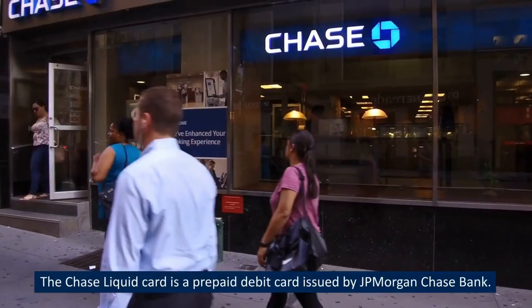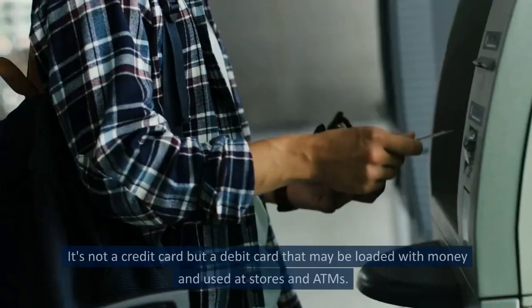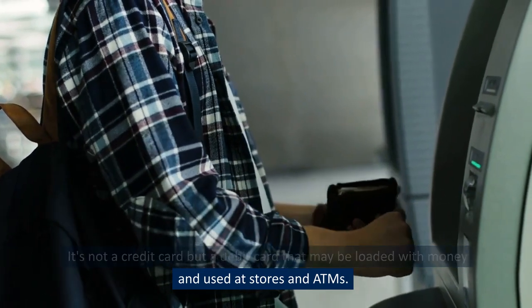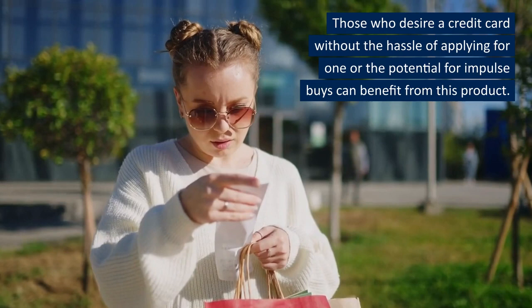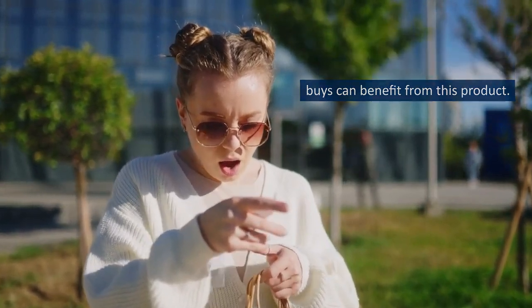Chase Liquid Card Basics. The Chase Liquid Card is a prepaid debit card issued by J.P. Morgan Chase Bank. It's not a credit card but a debit card that may be loaded with money and used at stores and ATMs. Those who desire a credit card without the hassle of applying for one or the potential for impulse buys can benefit from this product.